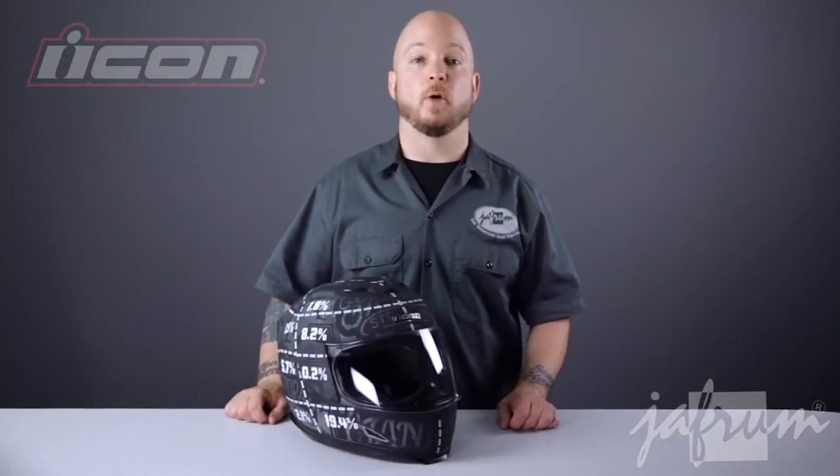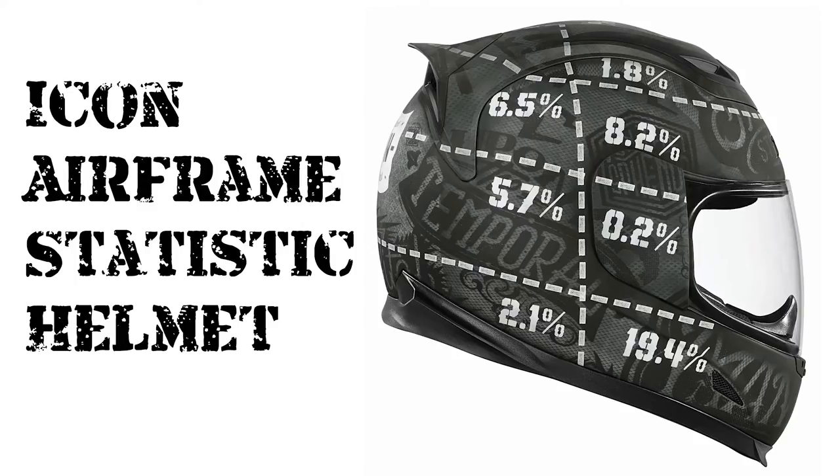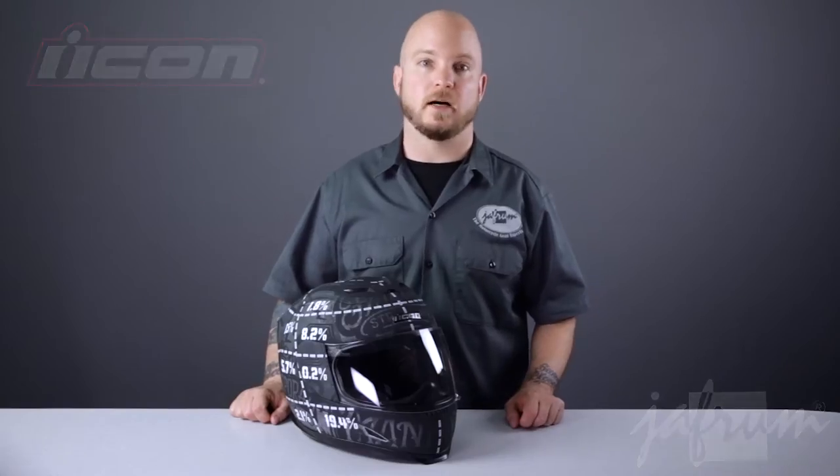Hey everybody, I'm Louie with Jaffram, home of the motorcycle gear experts. Today we're taking a closer look at the brand new Icon Airframe motorcycle riding helmet, available at Jaffram.com.